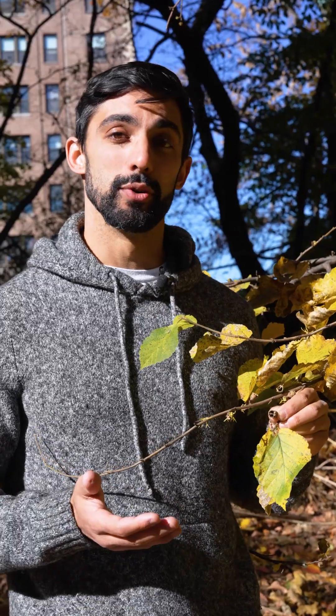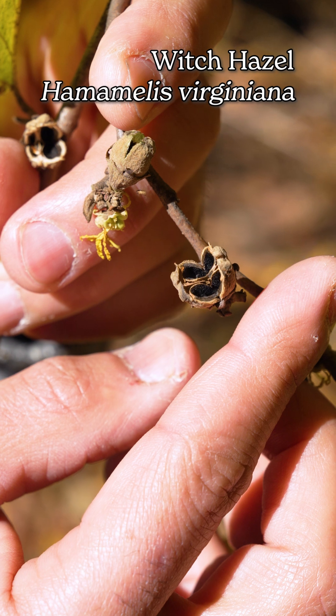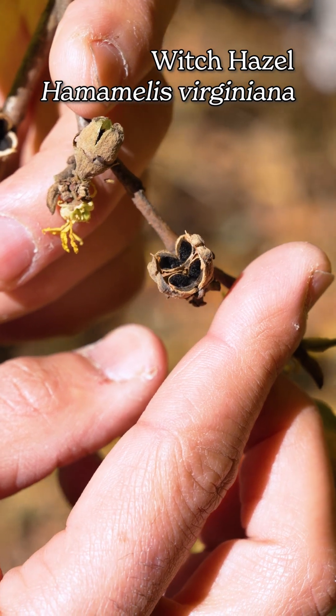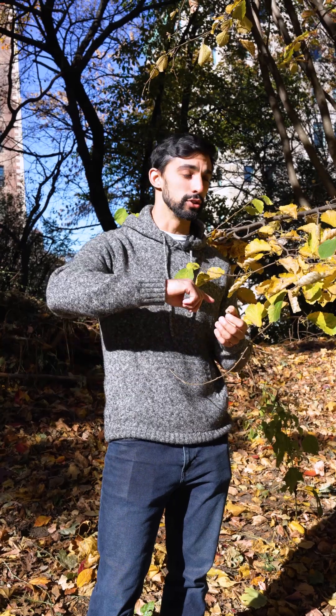Dry dehiscent fruits are those that are not fleshy or juicy at maturity, and they break open or dehisce along predictable lines called abscission zones to expose the seeds. The witch hazel makes a unique type of dry dehiscent fruit. As the fruit dries out, it splits across its abscission zone and squeezes the seed, forming what's been called a dry squeeze catapult, eventually launching the seed far away from the mother plant.